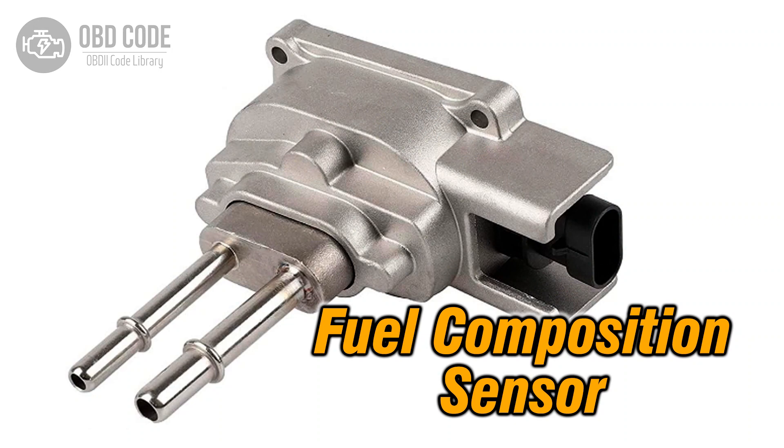The P0178 trouble code indicates a low input signal from the fuel composition sensor circuit. This code typically points to issues related to the sensor responsible for detecting the composition of the fuel, potentially causing operational problems or inaccurate fuel mixture calculations due to a low input signal.